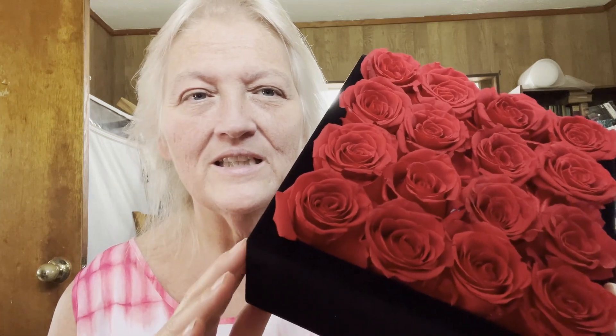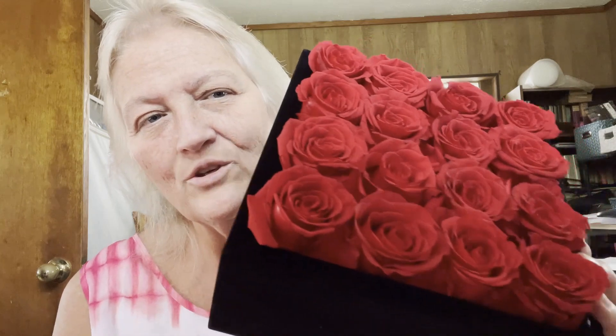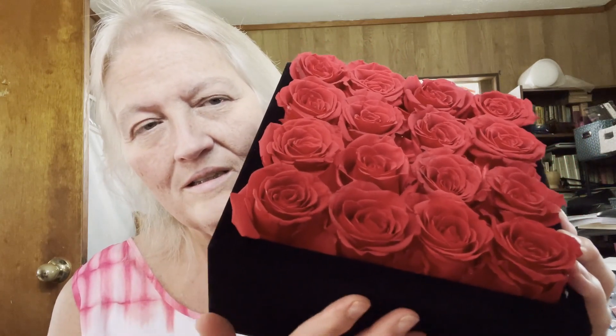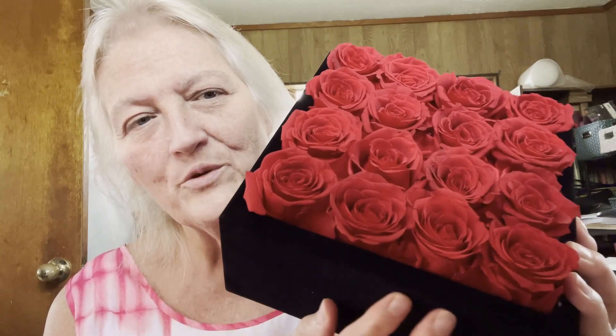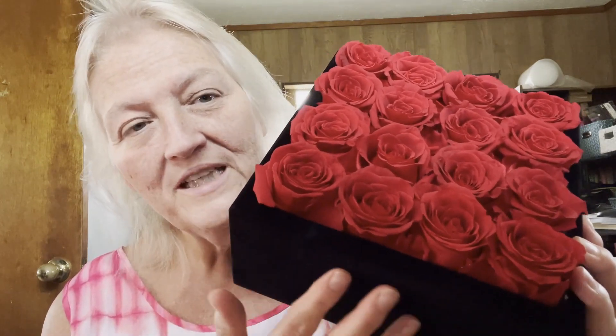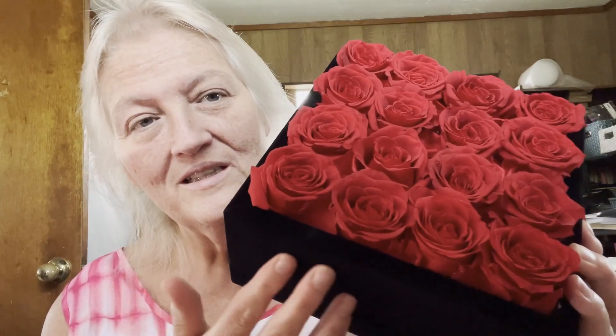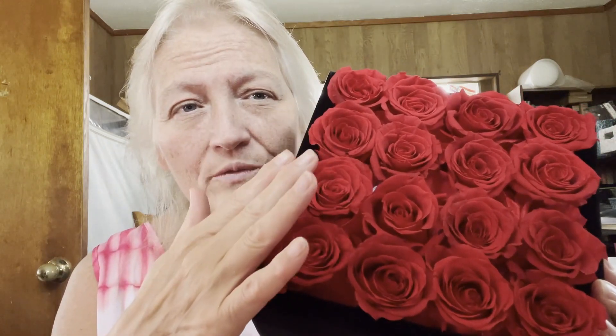I'm going to turn the camera down and focus on the flowers so you can get a better close-up look. Thank you, Rose Forever, for allowing me to share this with my wonderful subscribers. Don't forget to click on that link and use SUPER15 to get $15 off your order. Let me turn the camera around and show you them very, very close-up — all these beautiful flowers.